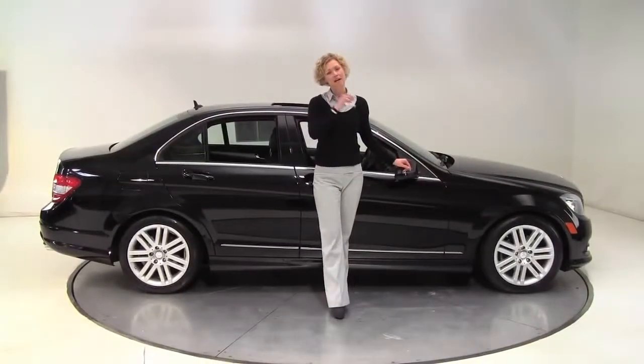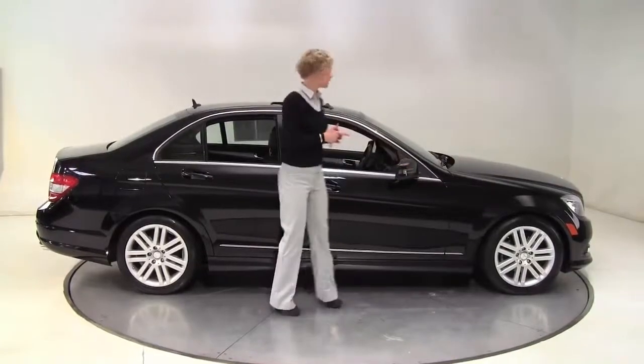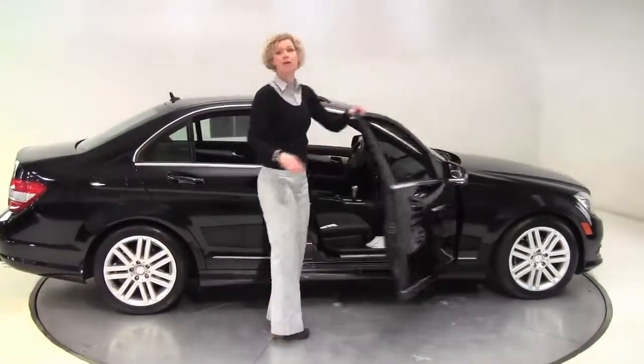Hello there, wise buyers. This is Erin coming to you once again from Feldman Imports, Bloomington, Minnesota with a 2010 Mercedes-Benz C300 for you today.